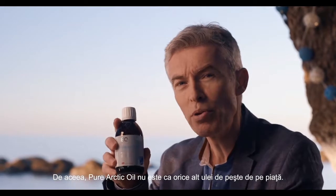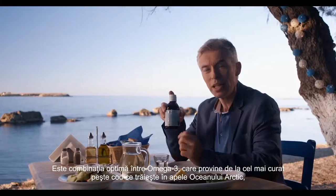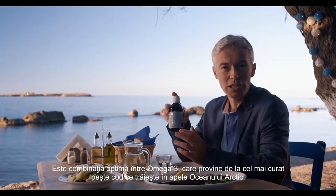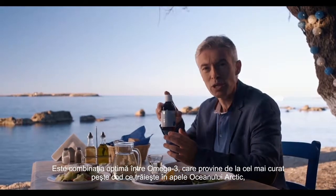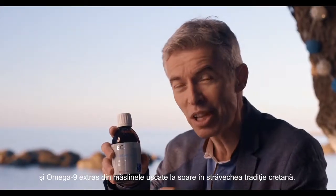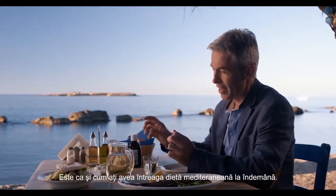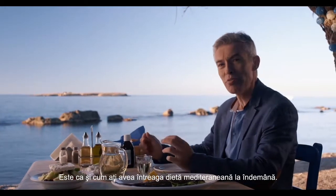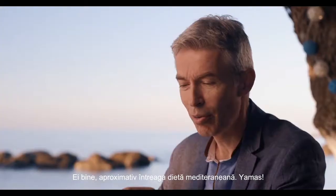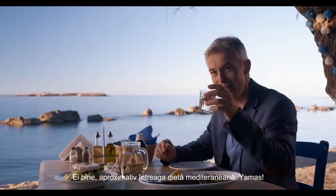This is why Pure Arctic Oil is not like any other fish oil on the market — it combines the best of two worlds: the omega-3s from the cleanest cod roaming the Arctic waters, with the omega-9 from the sun-drenched, tradition-rich olives from Crete. It's like having a whole Mediterranean diet at your fingertips. Well, almost a whole Mediterranean diet. Yammas!